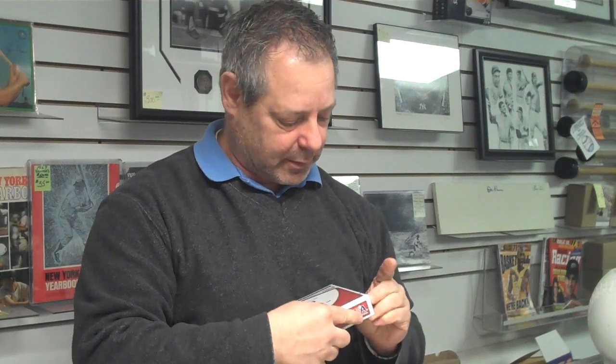Let's start breaking our box of 2011 Topps Hobby Edition Team USA Baseball. In the past, these sets have yielded great players like Bryce Harper and Stephen Strasburg.